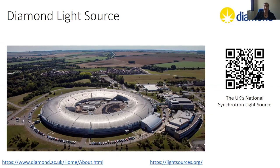Diamond is not the only synchrotron in the world. There are many, many different synchrotrons and in all likelihood there's one in a country near you. Lightsources.org is an excellent resource if you are interested in synchrotron radiation.